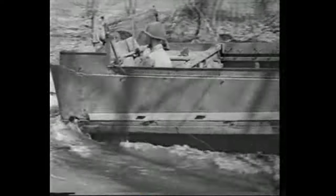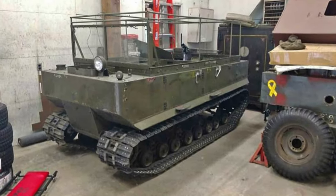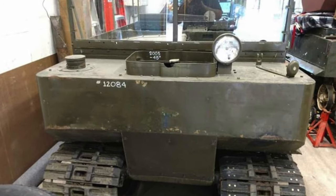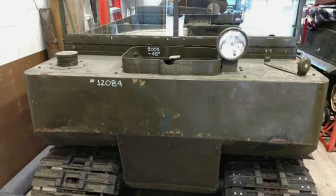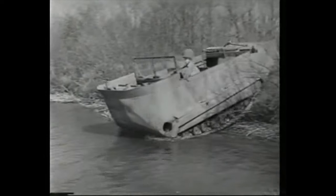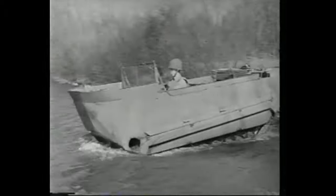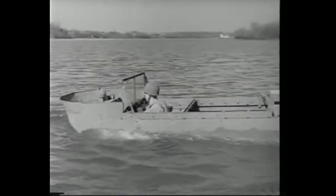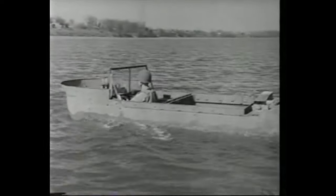Swamps, marshes, and deep mud are impassable barriers to most vehicles. This one churns its way right through the deepest muck. Built by Studebaker, this is the M29C, a World War II amphibious personnel carrier that I just bought in Vermont. Even deep water is no obstacle — this baby can swim. But one word of caution: the Weasel is not a surf vehicle. If you try to operate it in choppy water, you're asking for trouble.